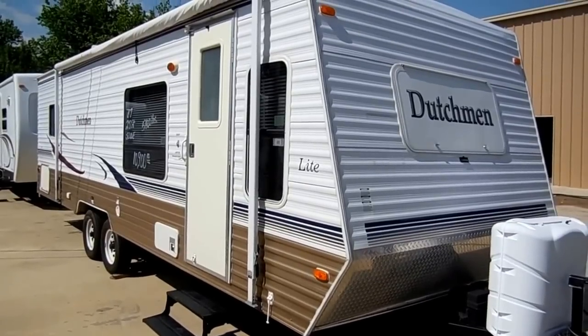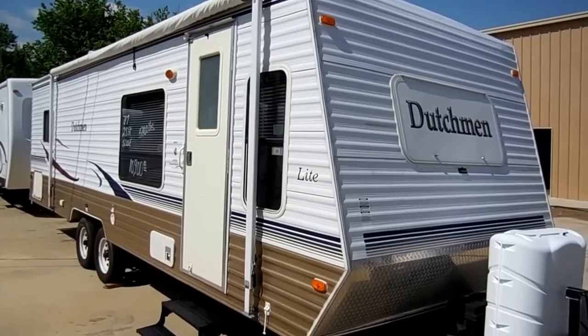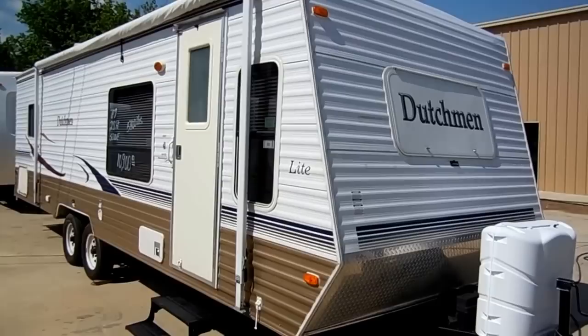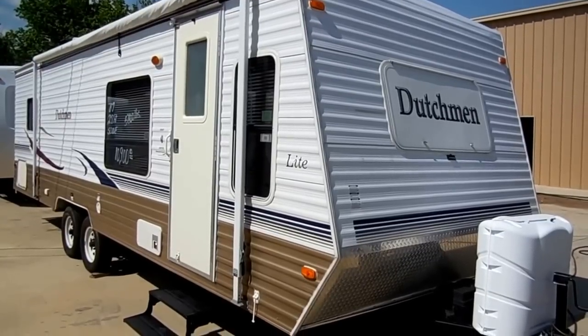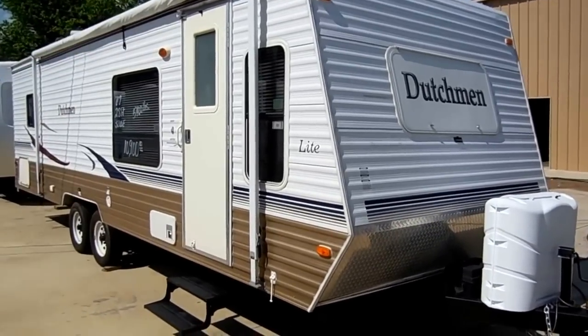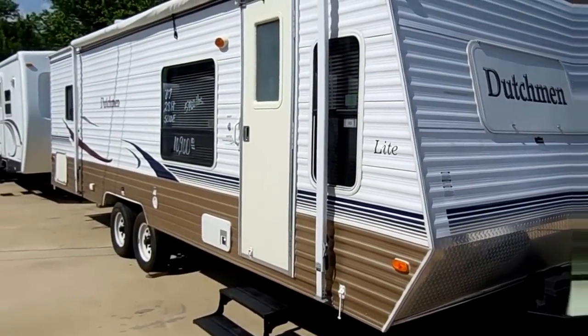Good afternoon folks, Big Bo here with another great travel trailer value from Parkway RV Center. Today we're looking at a 2007 Dutchman Lite, model number 28FGS. This is a 31 foot overall length, including the tongue of the travel trailer.